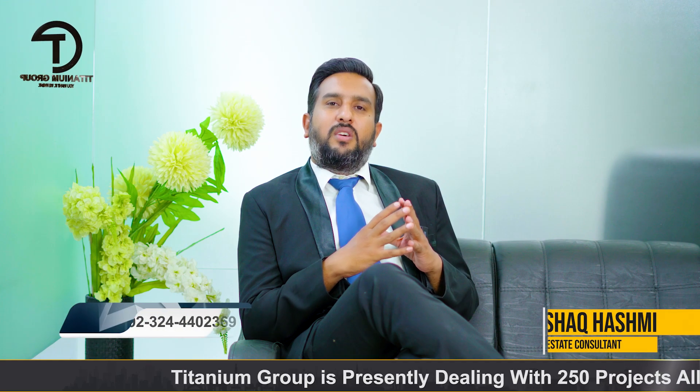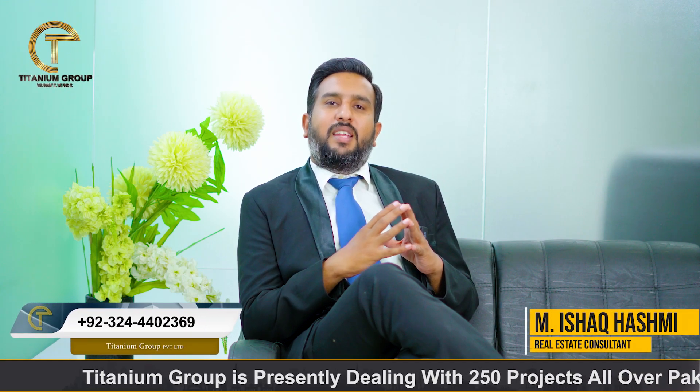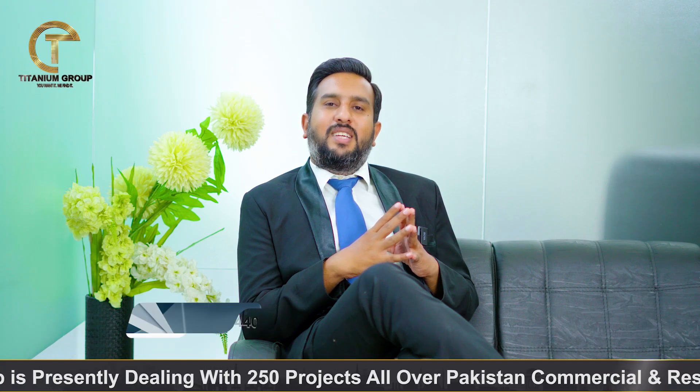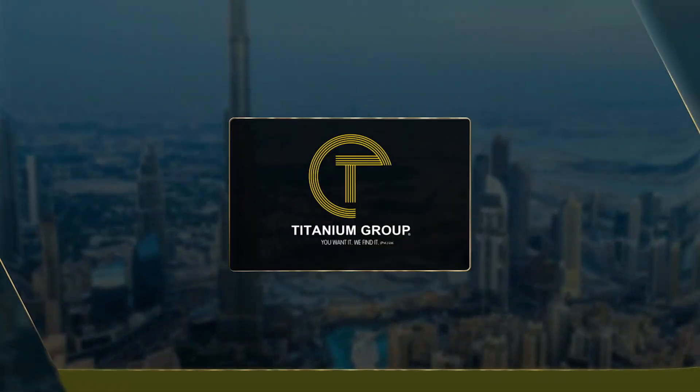For more information and bookings, contact us. Keep watching and see you at the end of the vlog. God bless you.